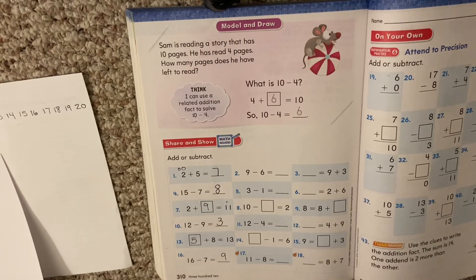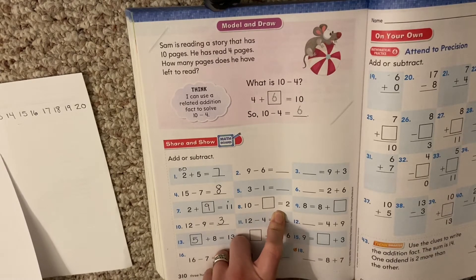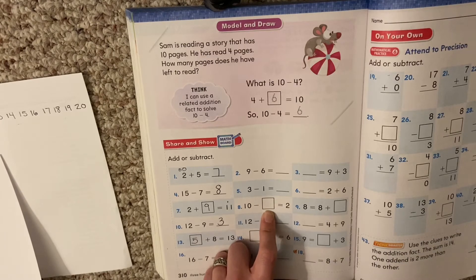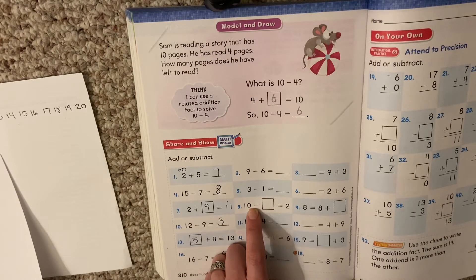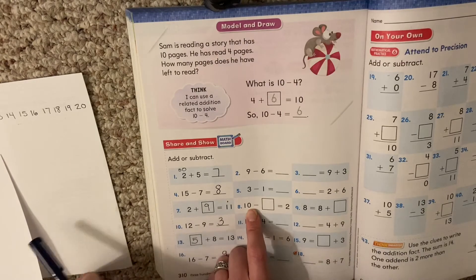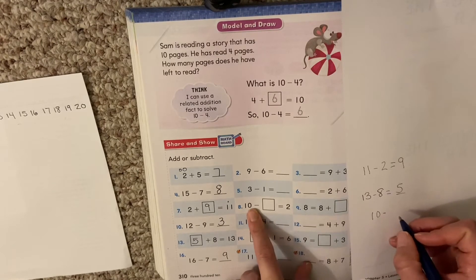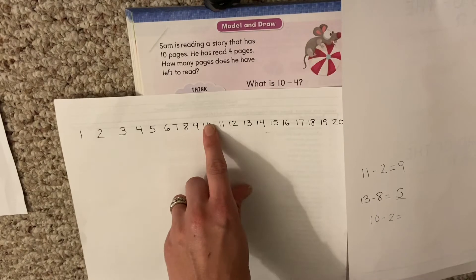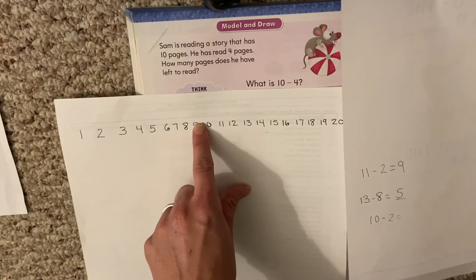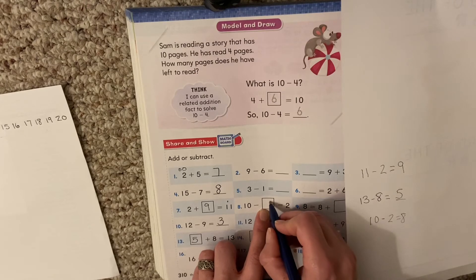Let's look at number 8 — do you see that one? 10 minus something equals 2. We have a minus problem with a missing number. What do we do? We can turn that into a related minus problem as long as we know the big number. So on our paper: 10 minus 2 equals blank. Here's my number line — 10 minus 2: 1, 2. What did I get? 8. So what's the missing number? 8.